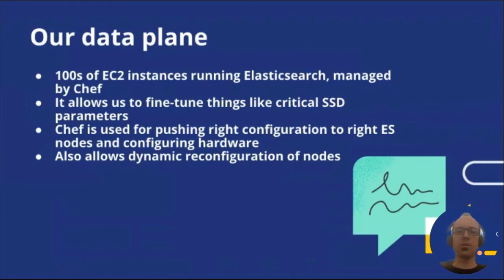Chef also supports running configuration scripts — called recipes in Chef parlance — that can dynamically reconfigure a node. For example, we can add a recipe that temporarily stops an Elasticsearch service, remounts the SSD in a different configuration while keeping all the data, and starts the service back up, without the need to destroy the node and create another one with the desired configuration.